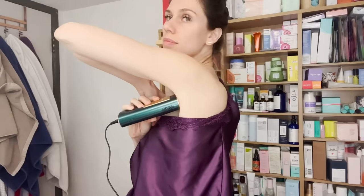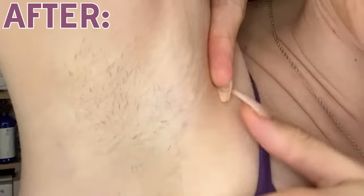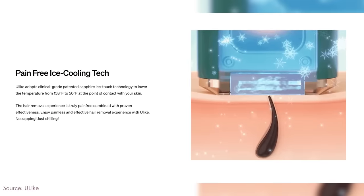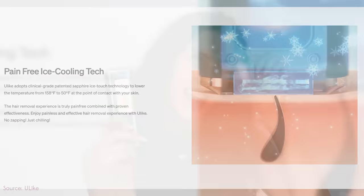I actually grew out my armpits a little bit for you today. I want to show you my before and afters because holy guacamole, one of my armpits is looking much less hairy. The reason this is fantastic is because it has this cooling technology. So unlike other IPL devices, it's not actually hot on the skin — it actually has a little snowflake on it and it's actually kind of icy.